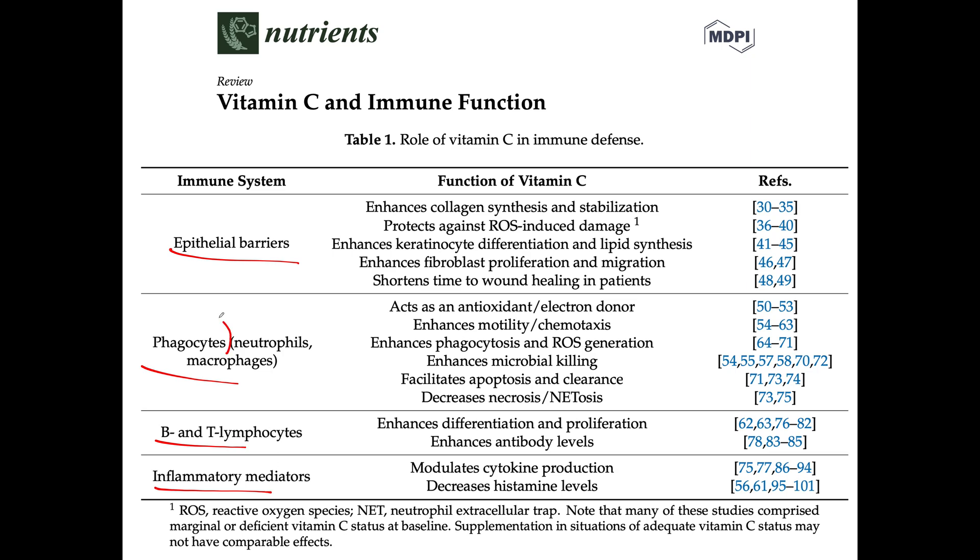We're going to look at phagocytes today. Macrophages are the most abundant phagocytes in our system. What phagocytes do is they engulf, process, neutralize, and eliminate dead tissue debris after injury. They eliminate old cells that need to be removed and replaced, and they go after infectious agents — bacteria and virally infected cells.